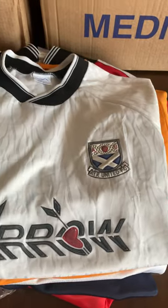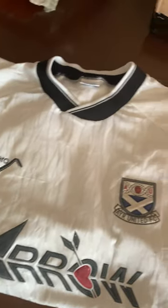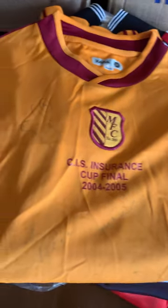First of all, Robero 1991 - a United home shirt in an adult size. Really, really nice shirt that one. Big fan of Robero - they made some absolutely brilliant shirts for a whole range of clubs in the late 80s and early 90s.